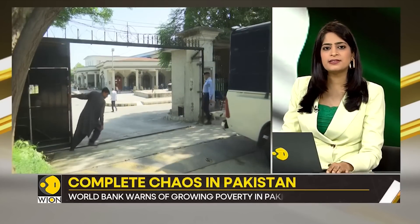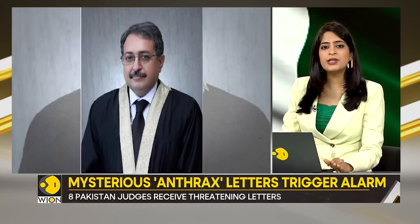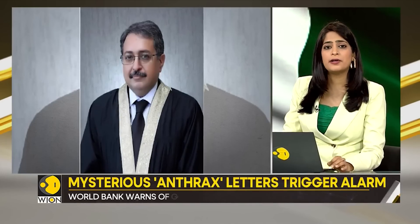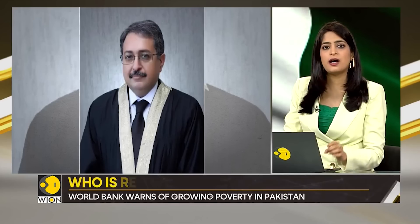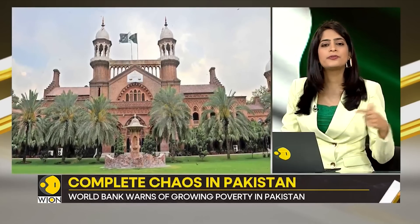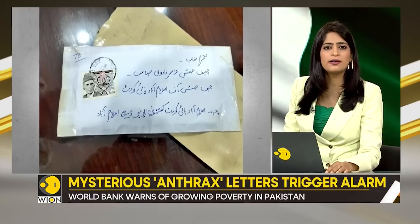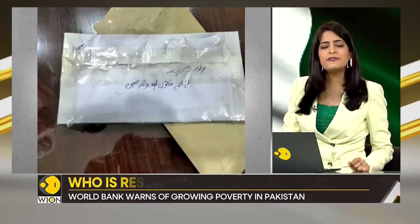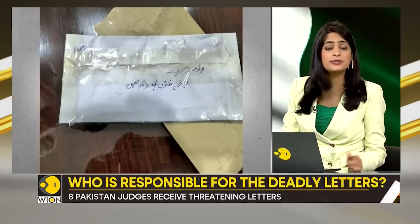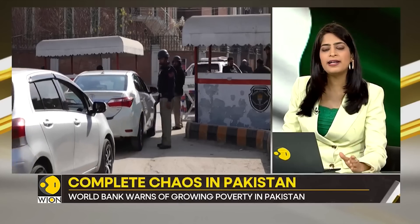You know who received these letters? High court judges. On the 2nd of April, all eight judges of the Islamabad High Court, including Chief Justice Ahmed Farooq, received suspected anthrax-laced letters. And a day later, on the 3rd of April, the horror repeated — some judges of Pakistan's Lahore High Court also got threatening white powder letters. Even 24 hours later, there is no clarity on who is behind these letters.